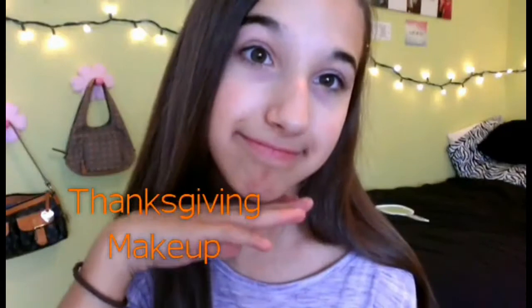Hi guys, so today I am doing a Thanksgiving hair, makeup, and outfit video. I decided to put together a Thanksgiving video because Thanksgiving is on Thursday and this is Tuesday. I'm going to be showing you a hairstyle, a makeup look, and an outfit. This will be my last fall video for 2014, and then I'll get into winter videos — DIYs, morning routines, and stuff like that, so stay tuned.